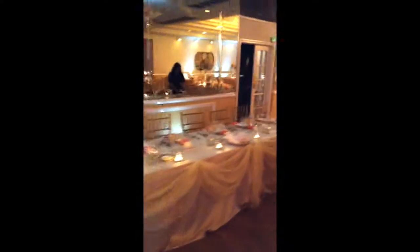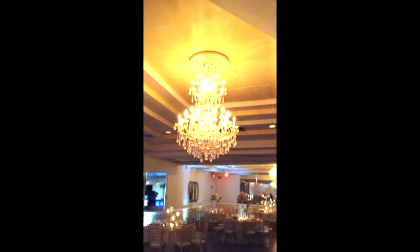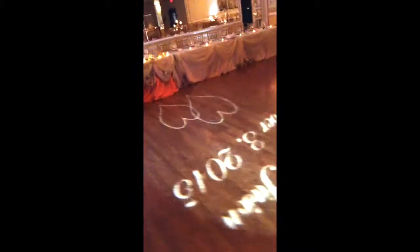The couple has decided to do a head table, so this is what the head table looks like. This is the other half of the room — look at those chandeliers up there, and chandeliers right here as well, absolutely beautiful. Another feature the Villa provides is a custom monogram, which is absolutely beautiful.